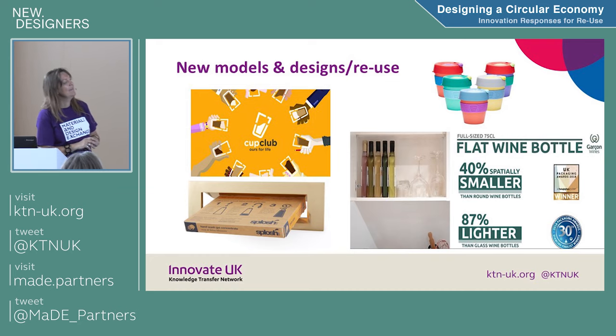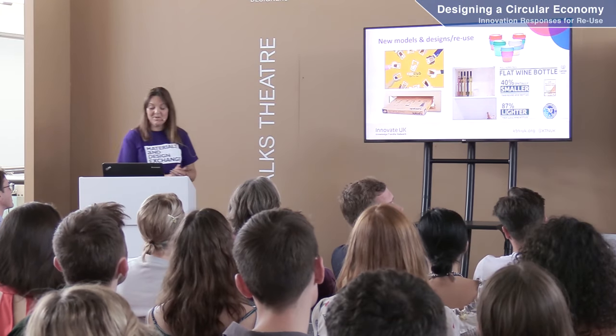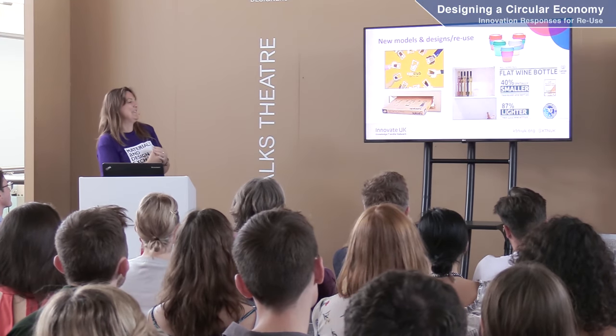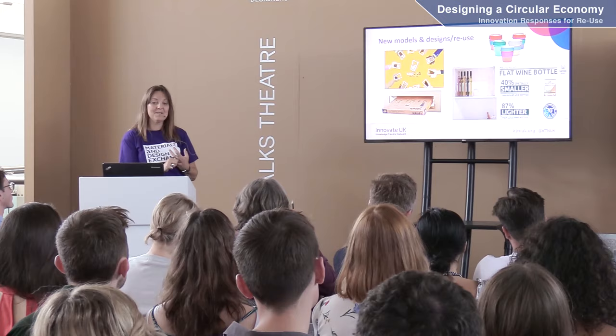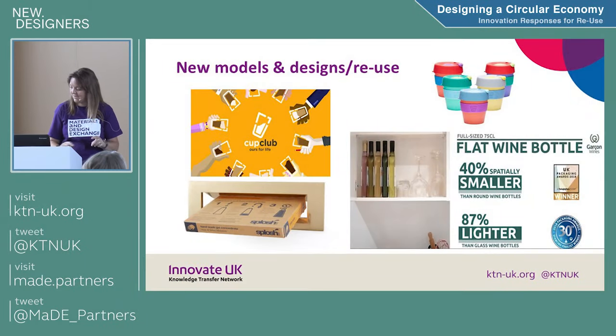Cup Club is one of the ways of working with large coffee shops so you don't have to have a single-use cup — you can reuse it again and again. One of my favourites is Garcon Wines — they've won lots of awards. This is a flat wine bottle you can post through your letterbox. It's 87% lighter than the glass equivalent, 40% smaller, made from 100% recycled polymer, and it can be sent back and recycled.